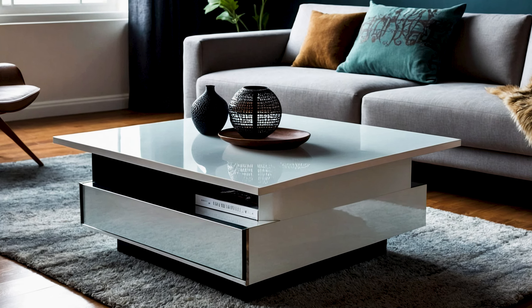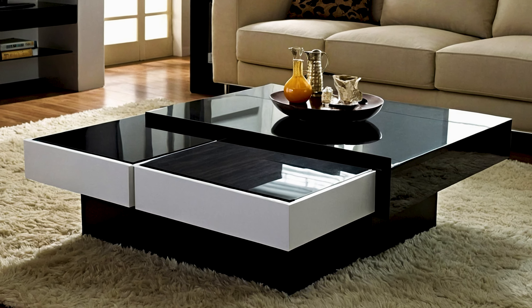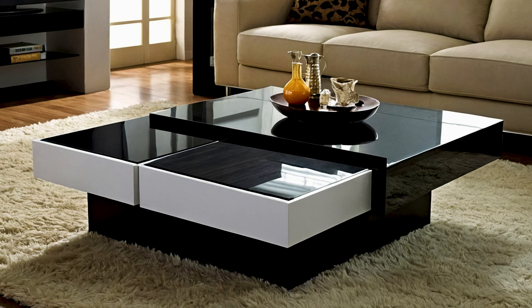Thanks for tuning in. If you enjoyed this look at modern center table designs, be sure to like, subscribe, and hit the bell icon for more home design inspiration and tips.